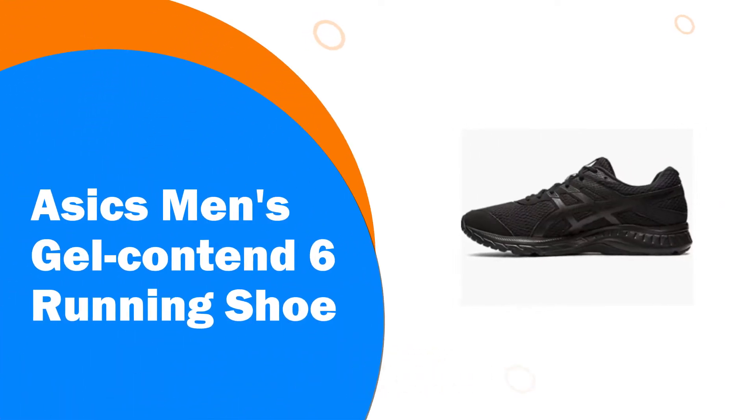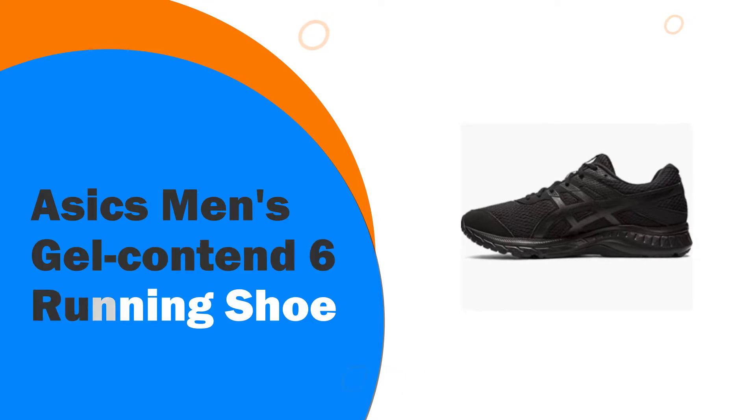Number 9. ASICS Men's Gel Contend 6 Running Shoe. The Gel Contend 6 Running Shoe offers lasting support and excellent comfort for running, commuting, or all-day casual wear. In this update, we've made the heel collar even softer for a silky feel against the skin.